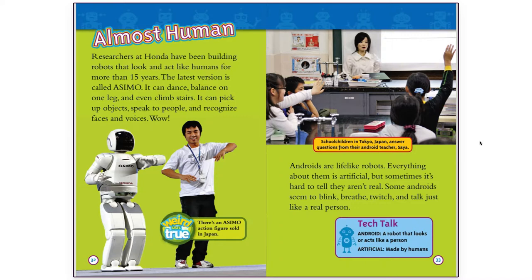Weird but true: there's an ASIMO action figure sold in Japan. Androids are lifelike robots. Everything about them is artificial, but sometimes it's hard to tell they aren't real. Some androids seem to blink, breathe, twitch, and talk just like a real person. Schoolchildren in Tokyo, Japan answer questions from their android teacher, Saya.